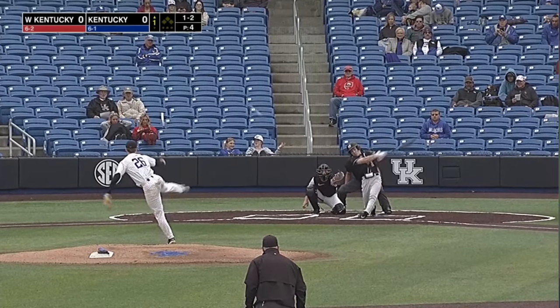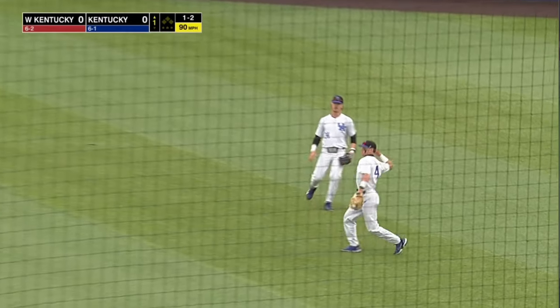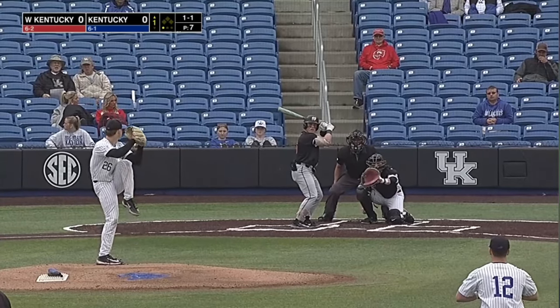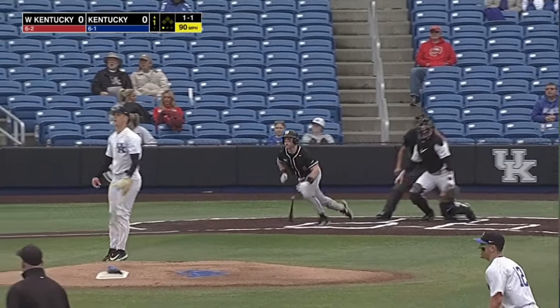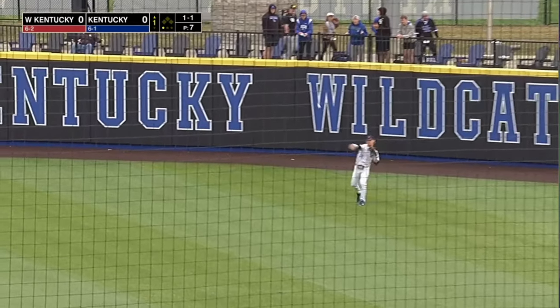Starting in right field, on a 1-2 count, O'Connell sends a bloop into shallow right, drifting out the second baseman Emilian Petre, and he makes the catch. It's just stiff out there with the wind blowing — you never know what's going to happen. Here's a crank shot deep to right, but playable for Schramm, shy of the warning track, and he's got it.